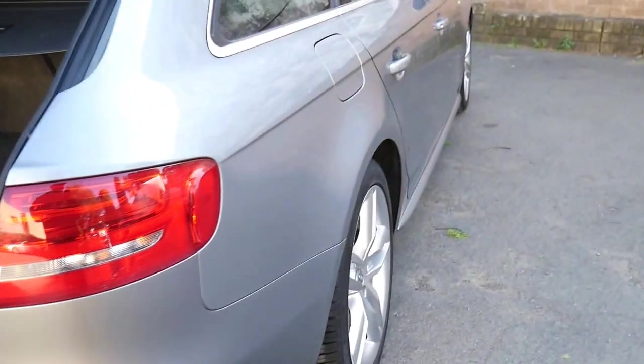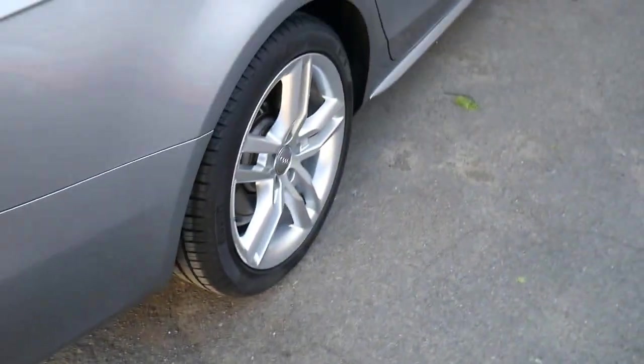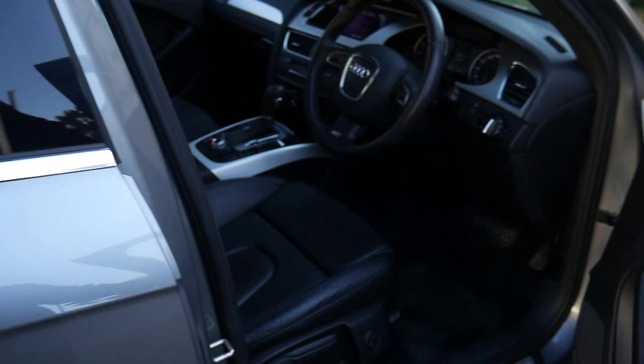The metallic grey is a stunning colour paired with the charcoal leather interior. The Pirelli P1 tyres are in excellent condition, and 59,000 kilometres is absolutely nothing for a car like this.